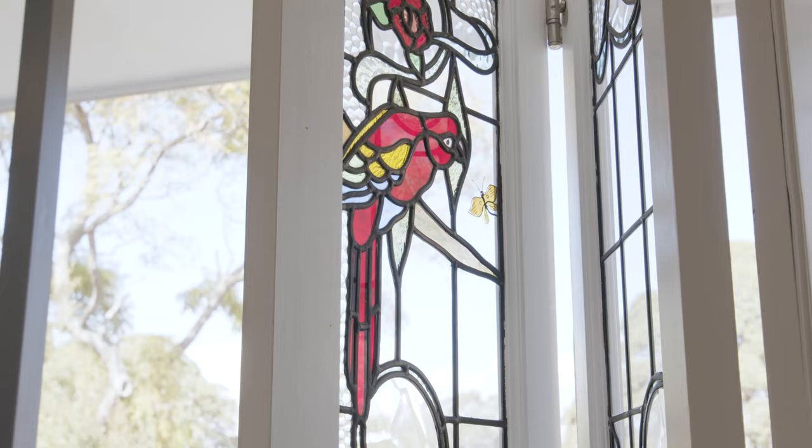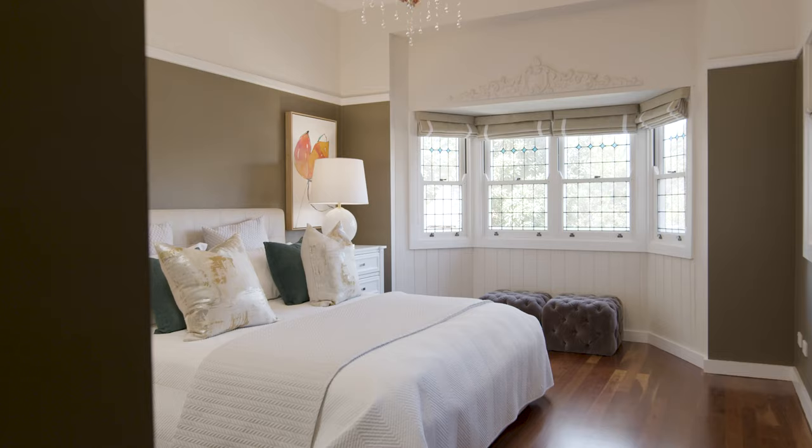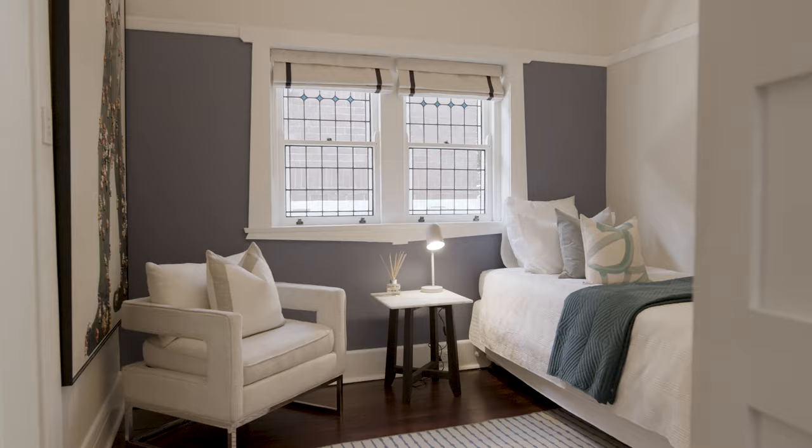Skylights, imported chandeliers, hand-picked lead-light windows, and exceptional lighting throughout create an instantly inviting ambience.